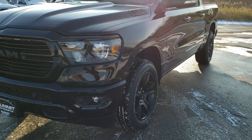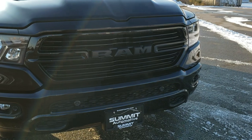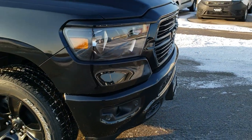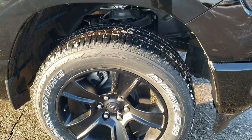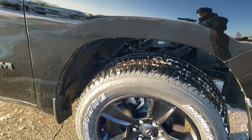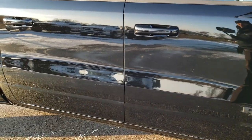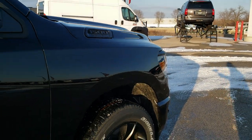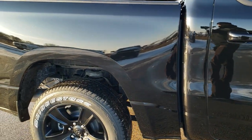Really a good look on this Bighorn Package. You get the blacked out front grill, the front bumper parking sensors, fog lights. It comes with the 20 inch painted alloy rims, Bridgestone Dueler 275/55 R20 tires. Diamond black metallic is the color. As you go down the side you'll notice the blacked out Ram logo, the blacked out 1500 Hemi 5.7 logo, and just a really good looking truck all the way around.